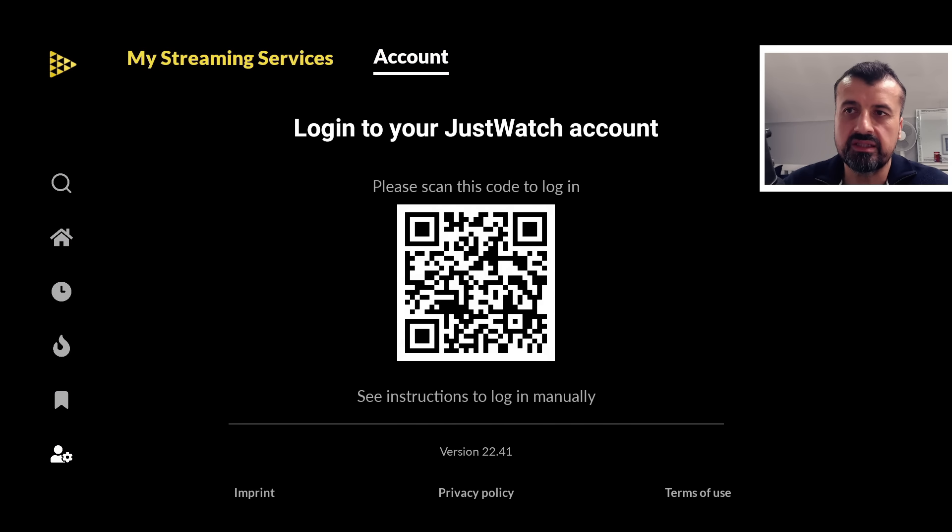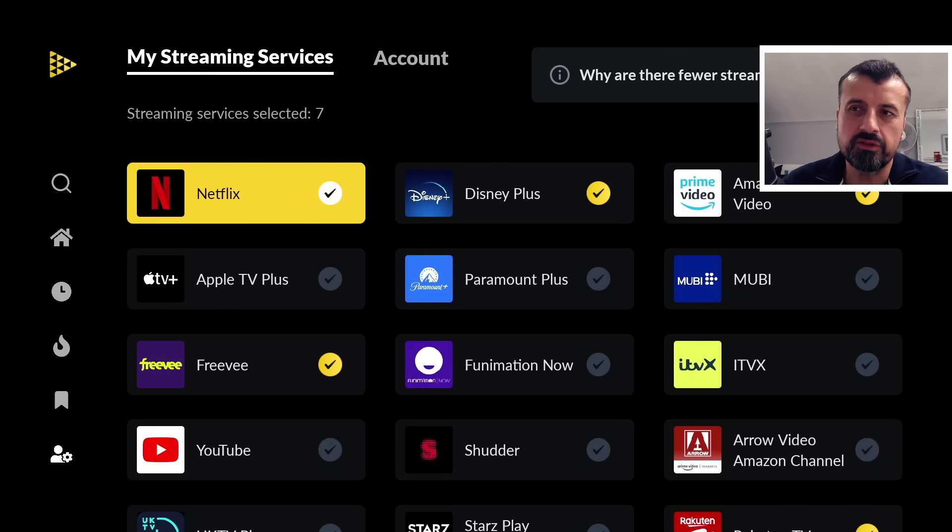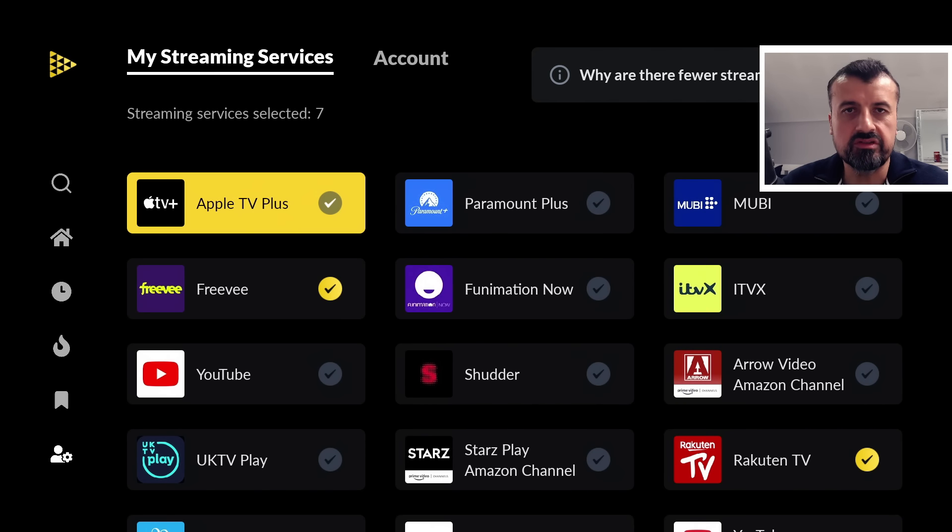The first thing we need to do is set up your streaming services. We're basically telling the application which streaming services — many free ones and some premium ones you subscribe to — and based on that, it uses a recommendation engine to find the best content to watch. There's no point opening up five different streaming applications when none of them have anything good. Instead, you can search or browse all of that content through this single application.